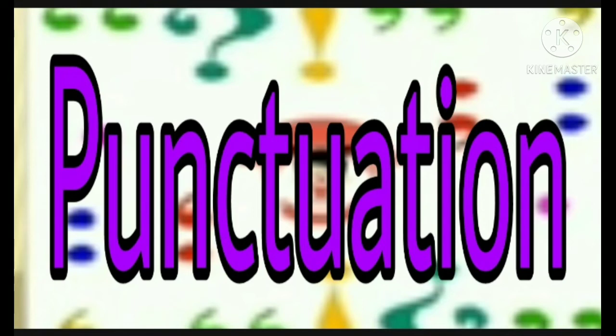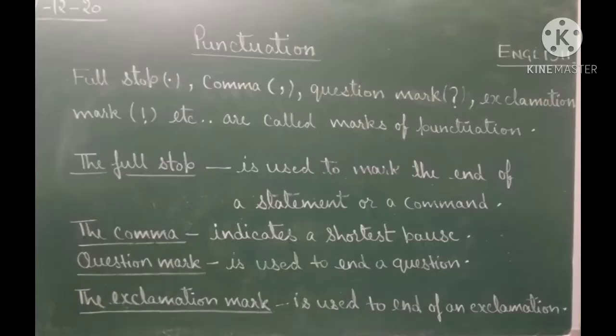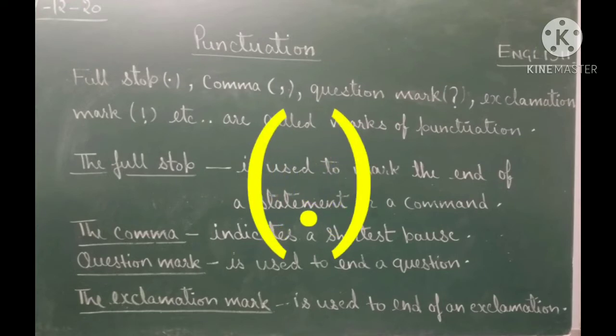Hello children, today we will understand chapter punctuation, so let's begin. Full stop, comma, question mark, exclamation mark, etc. are called marks of punctuation. Punctuation brings clarity to our writing.